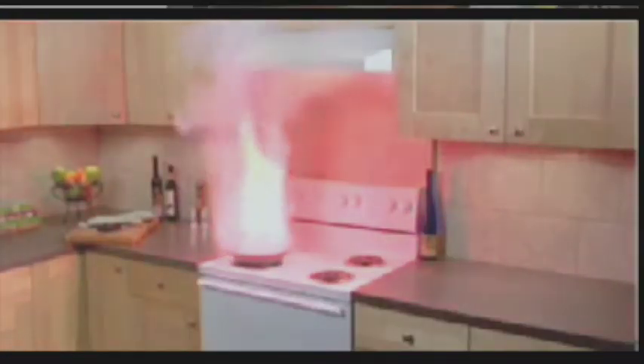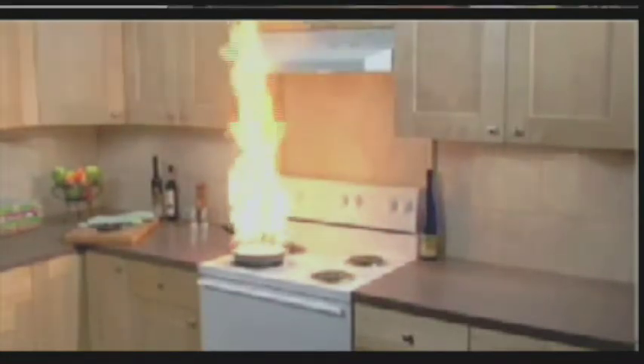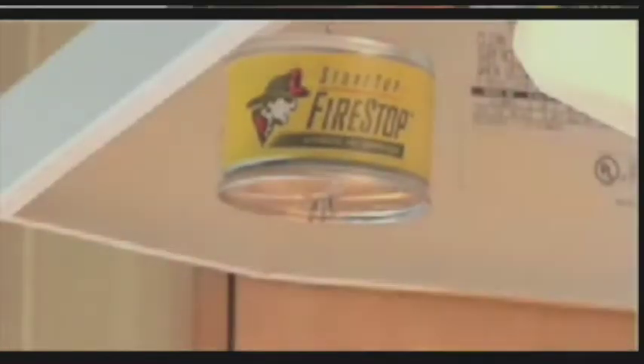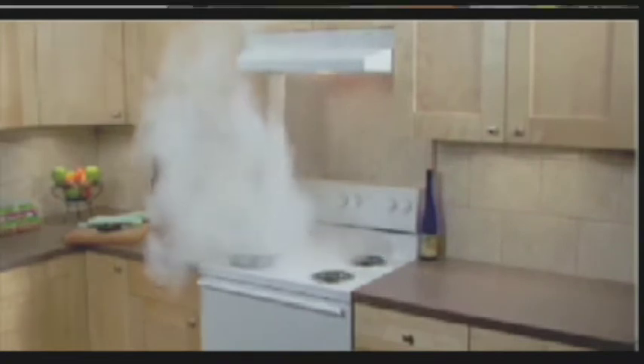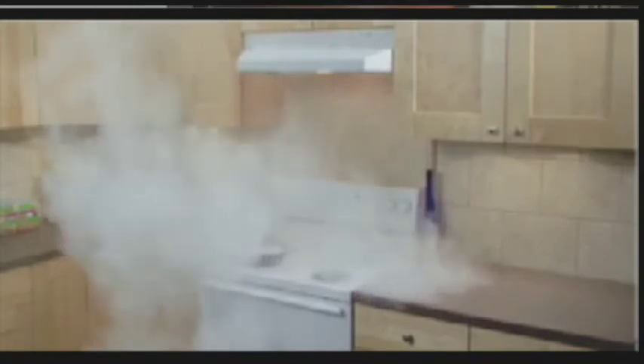People probably don't know that this product is even out there. That's because it's fairly new, and in Wisconsin, you can only find it at Jefferson Fire and Safety in Middleton. For less than 50 bucks, you can get two of these fire extinguisher cans. You then mount them into your hood. If the fire touches the wick at the bottom of the can, the can pops, dropping the powder onto the burning pan. It is designed to take care of small stove fires before they become big fires.